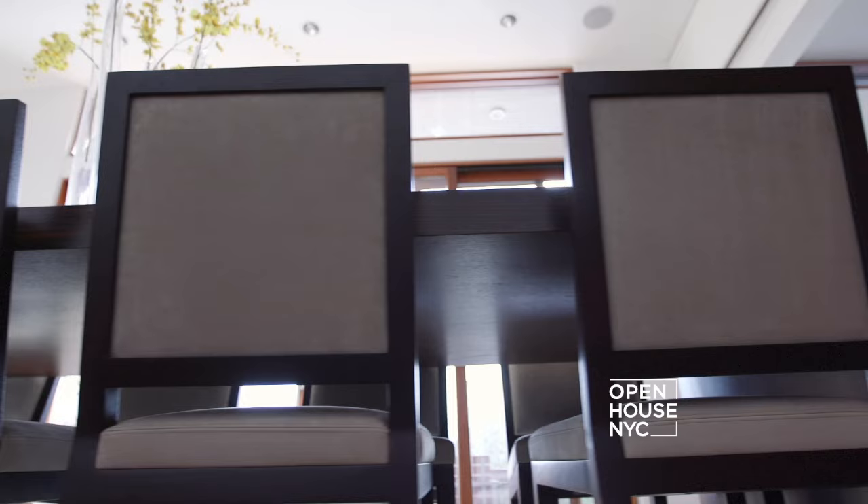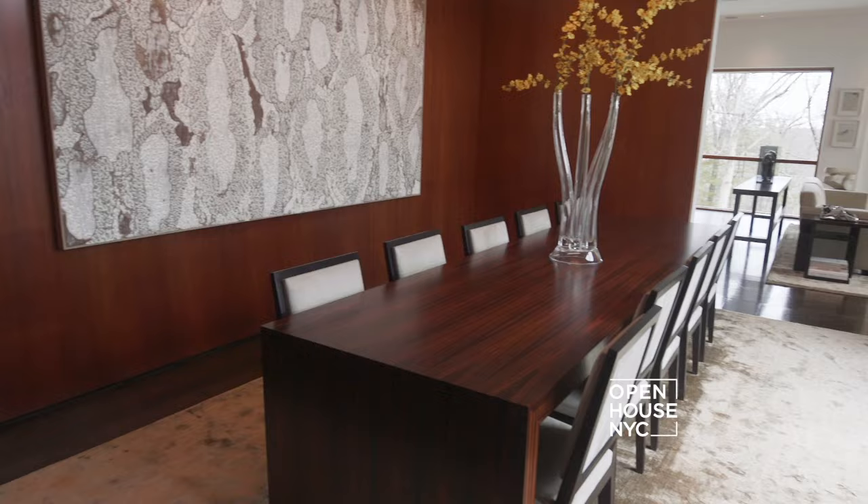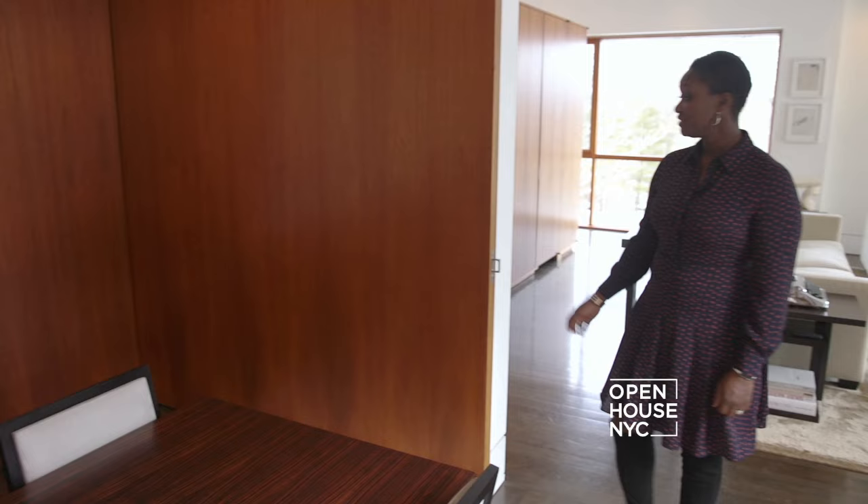Right off the living room is this formal dining room with beautiful mahogany paneling, large enough to accommodate 10 of your closest friends, and with views of the private landscape — the perfect place to enjoy a sumptuous meal. And if you want a little more privacy, you can close these pocket doors.